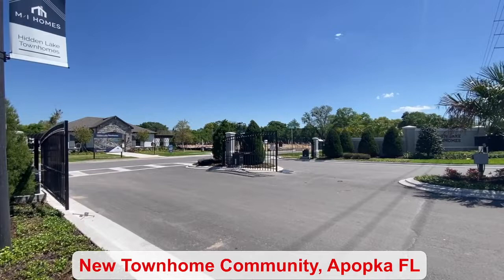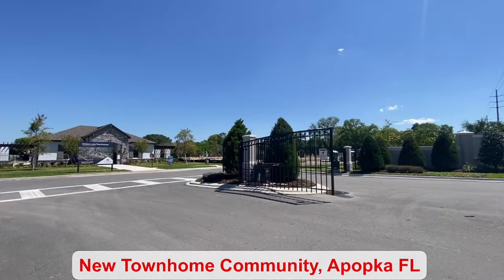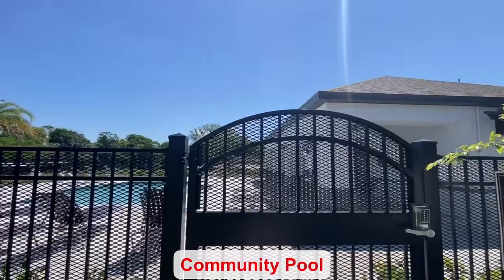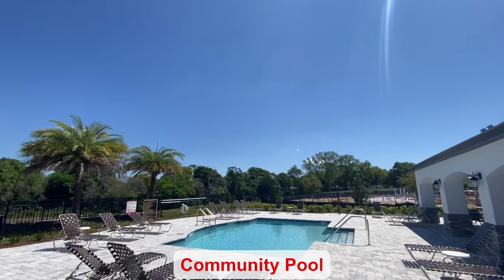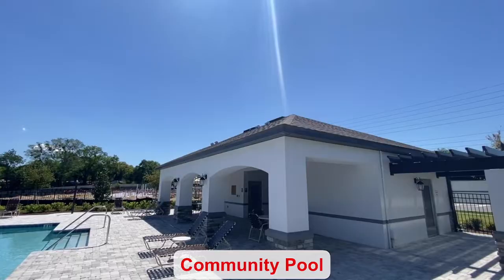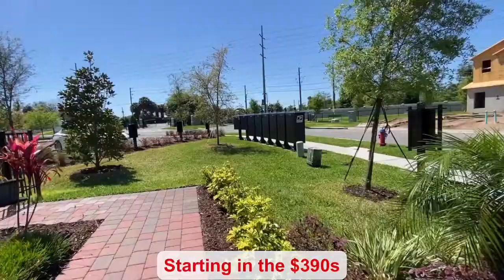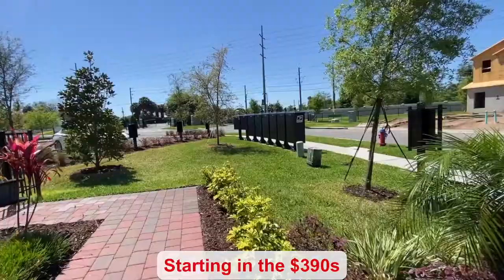Hidden Lake Town Homes has a beautiful gated entry to their community. They do have a wait list, so if you are interested, please let me know. I do not work for MI Homes, but I am a real estate agent that advertises new home communities. The HOA is only $275 a month and you have this nice community pool to enjoy. The first model that I'm going to show you is the Granada — it starts in the 390s.